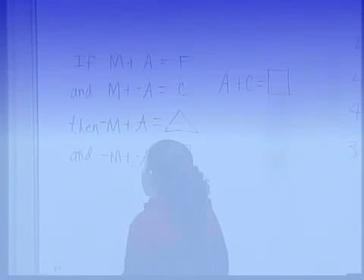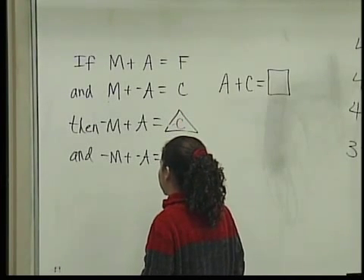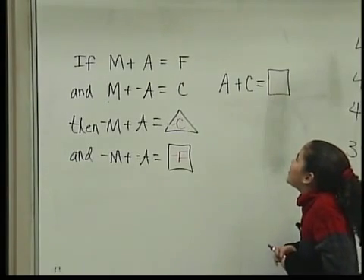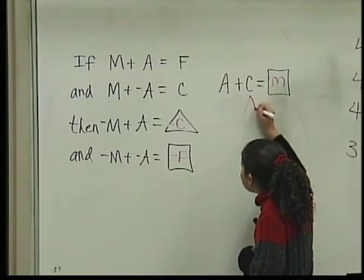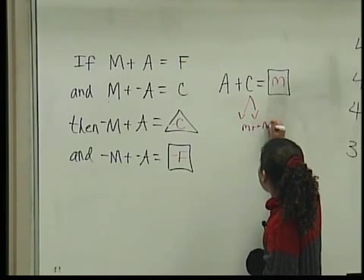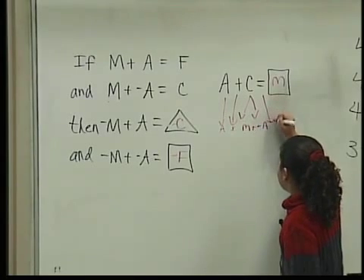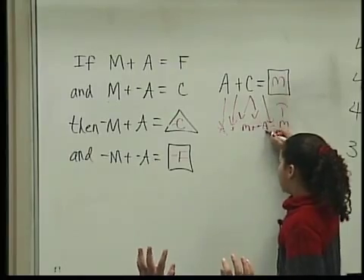Negative m plus a equals negative c, and negative m plus negative a equals negative f. Then a plus c equals m. Because if I split the c to m plus negative a and bring the plus down, then bring the a down — these are additive inverses.